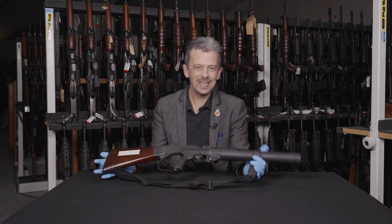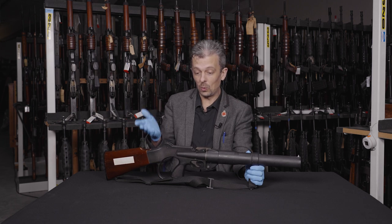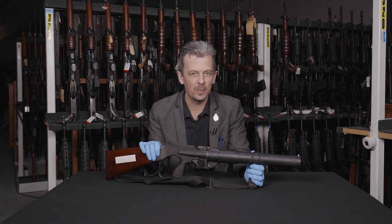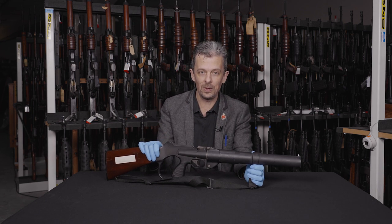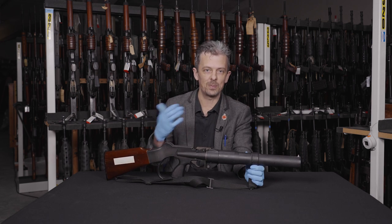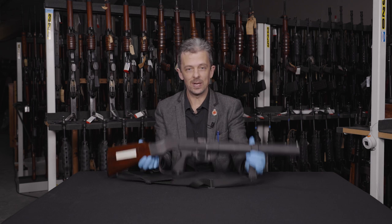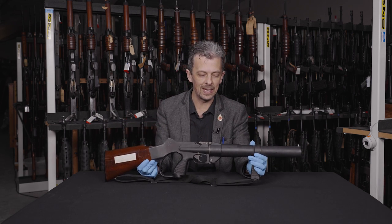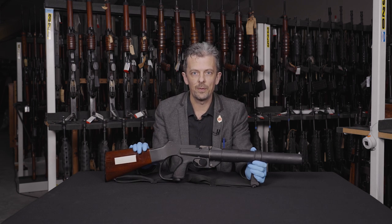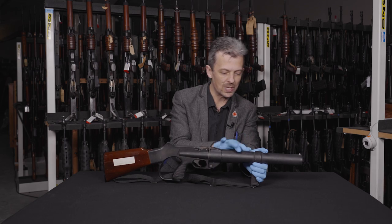Bringing it back to reality: riot guns tend to be cheaply made — not to say poorly made, but they can be made out of die-cast metals and lightweight materials. It's great to have a light thing to carry around all day; it doesn't need to bear the extreme pressure of a firearm cartridge, and these don't. We have here a machined aluminium barrel section.